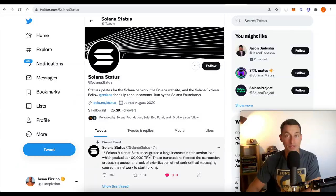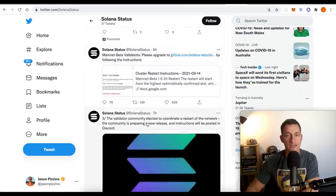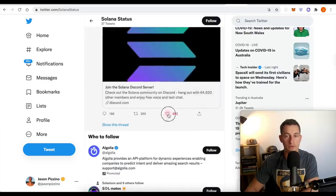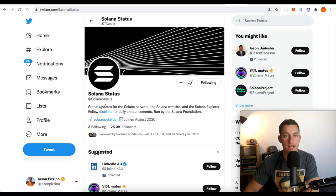On to Solana. The problem with Solana is that the network became overloaded. From SolanaStatus: Solana Mainnet Beta encountered a large increase in transaction load, which peaked at 400,000 transactions per second. These transactions flooded the transaction processing queue, and lack of prioritization of network-critical messaging caused the network to start forking. They have had to reset it. The validator community elected to coordinate a restart of the network. The community is preparing a new release and instructions will be posted in Discord. Check out SolanaStatus and Discord for more updates.